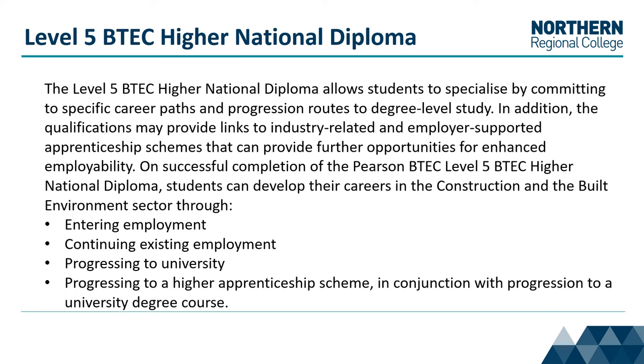On successful completion of the BTEC Level 5 HND, students can develop their careers in the construction and built environment sector through entering employment, continuing existing employment, progressing to university, or progressing to a higher apprenticeship scheme in conjunction with progression to a university degree course.